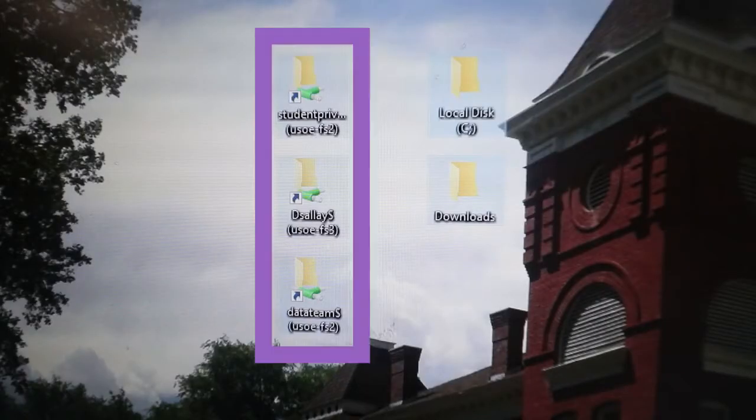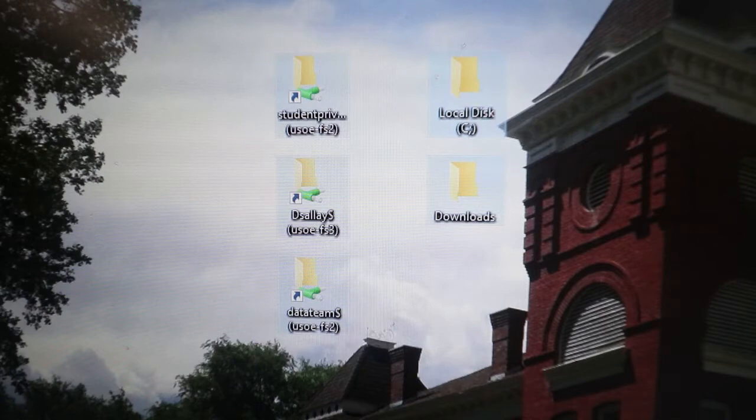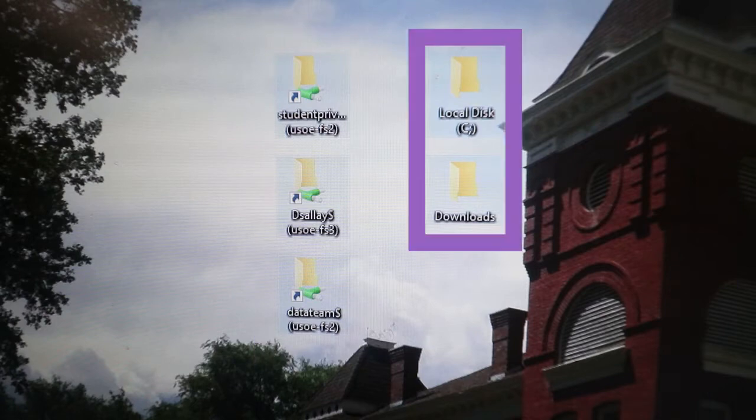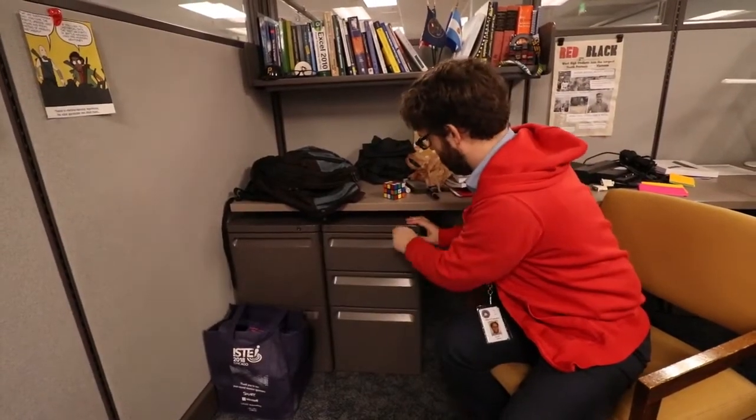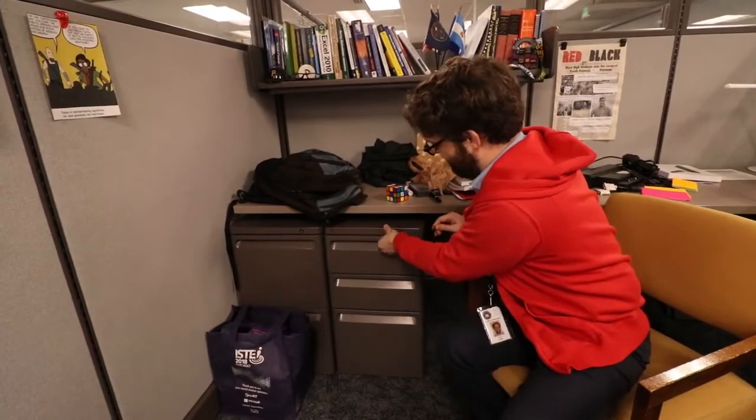These types of files should never be stored on your local drives, but should be stored on the network drive. Folders connected to the network will look like this, and local drive folders will look like this. Confidential Information may include physical files as well. Place these files in the filing cabinet, and then make sure to lock them up when you're not working on them.